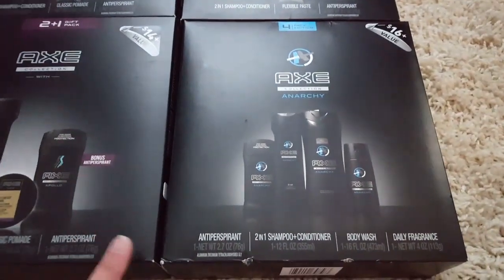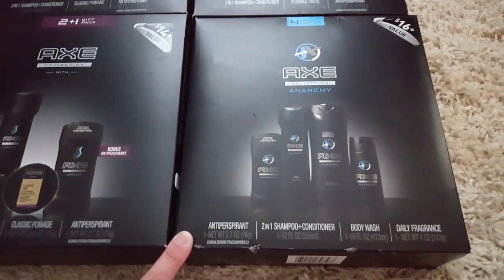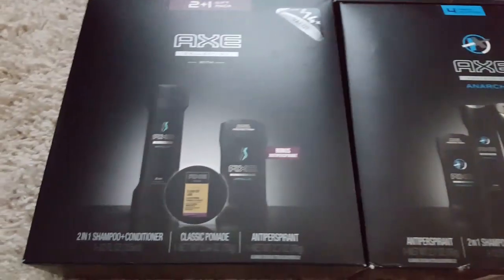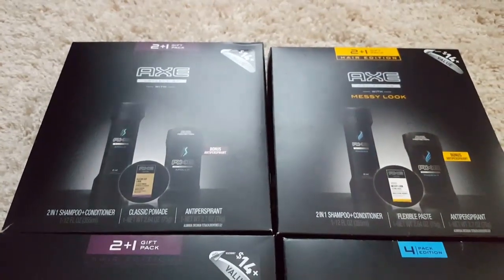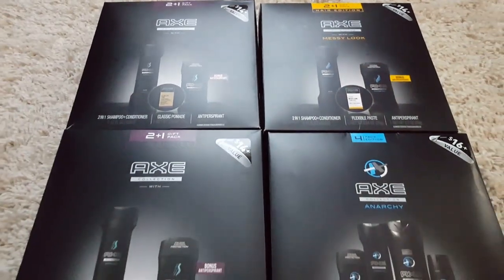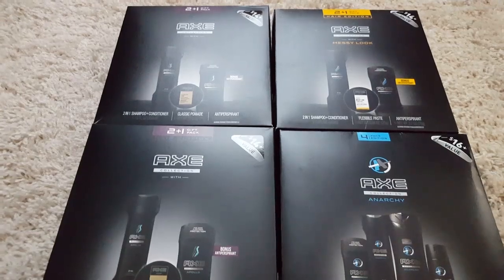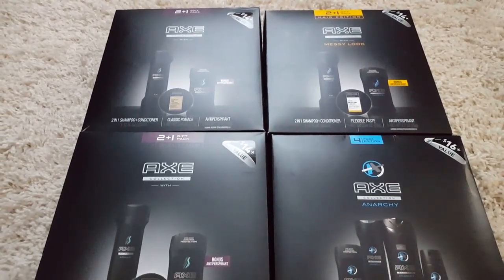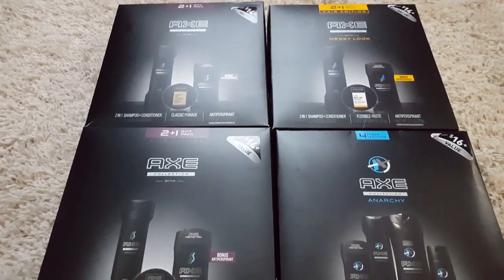This box right here is definitely more bang for your buck — you get four Axe products, while the other boxes only have three items. So scan your items before you get up to the register because not all of these Axe gift sets are ringing up 50% off. You don't want to wait in a long line only to find out they're not the right ones.